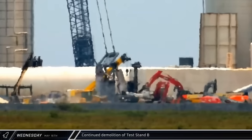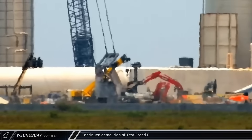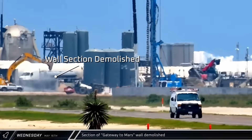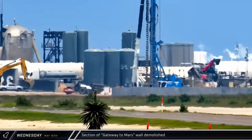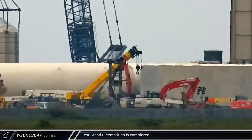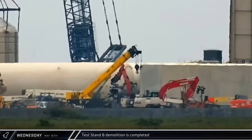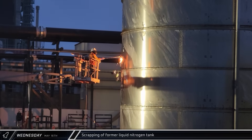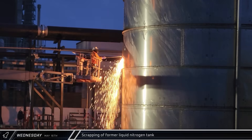That afternoon, the demolition of Test Stand B continued to push forward with one of the last columns being toppled. A short time later, the top of another section of the Gateway to Mars wall was knocked down as SpaceX works to make room for their growing infrastructure. By late afternoon, the final piece of Test Stand B was knocked down, marking the end of the pad that has seen many tests as well as suborbital flights. That evening, crews were hard at work over in front of the orbital farm, cutting the former vertical nitrogen tank into small scrappable pieces.